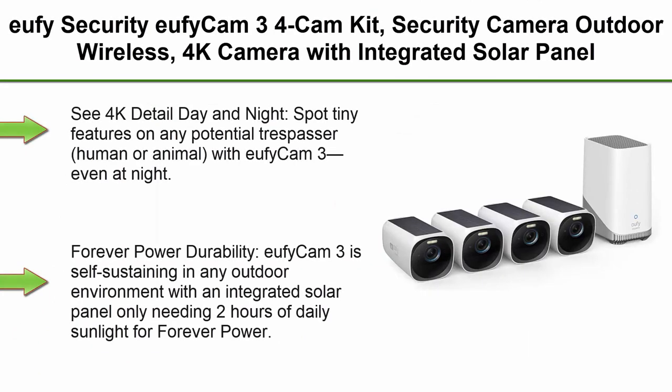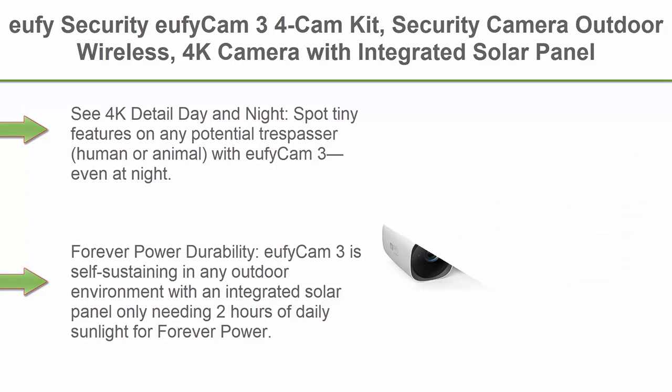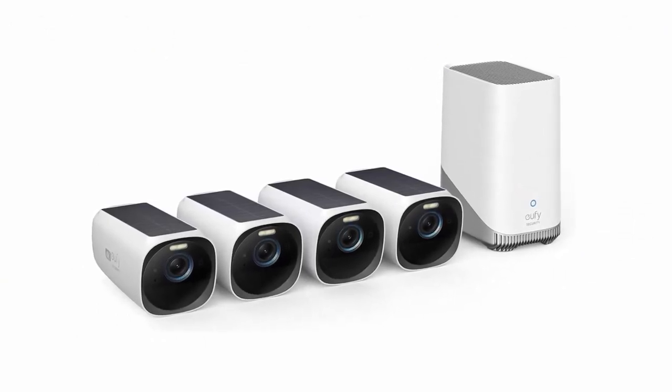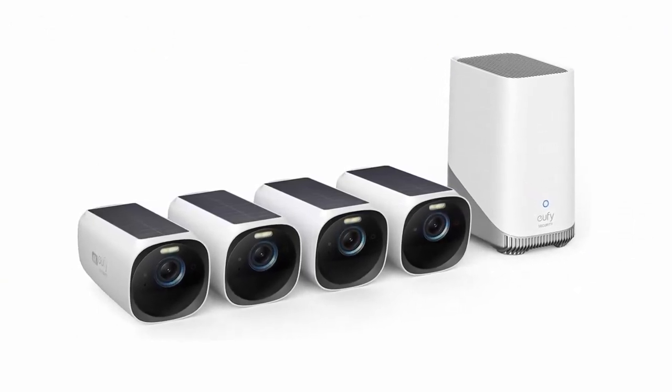Top 2: Eufy Security EufyCam 3 4-Cam Kit, Security Camera Outdoor Wireless, 4K Camera with Integrated Solar Panel, Forever Power, Face Recognition AI, Expandable Local Storage up to 16TB, Spotlight, no monthly fee. See 4K detailed day and night.